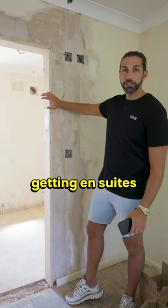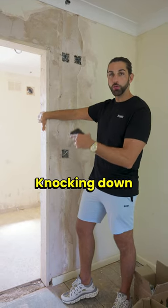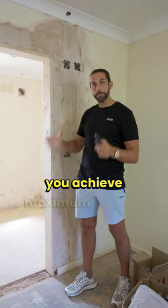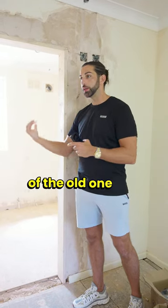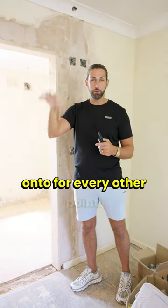Bathrooms. Getting en-suites — always start and point is the existing bathroom. Knocking down walls, knocking through doorways will always help you achieve the maximum amount of bathrooms from the existing one. We've managed to squeeze two out of the old one and use the old existing ways to connect onto for every other point.